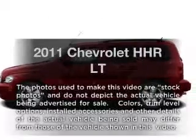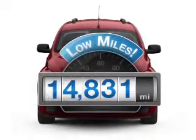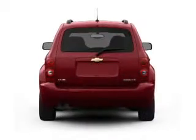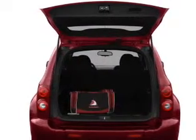Imagine yourself in this 2011 Chevrolet HHR. This is the set of wheels you've been looking for. Low mileage is an important factor in your purchase, and this vehicle delivers a low odometer reading. With an efficient four-cylinder engine connected to a smooth-shifting transmission, you will appreciate the safety feature of anti-lock brakes.